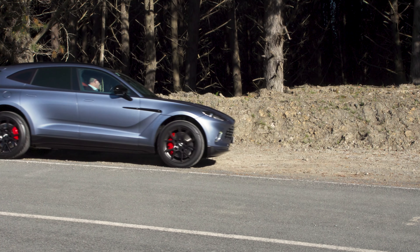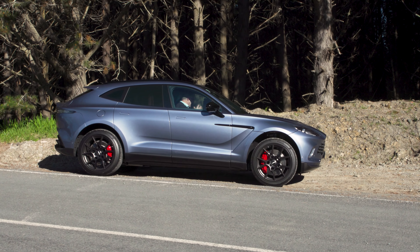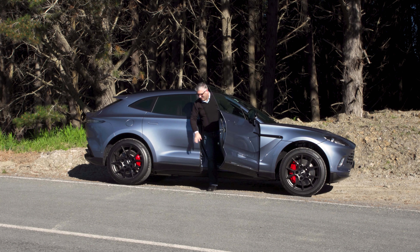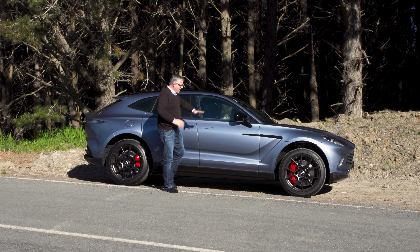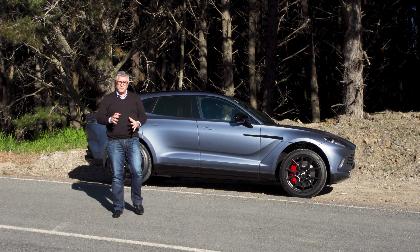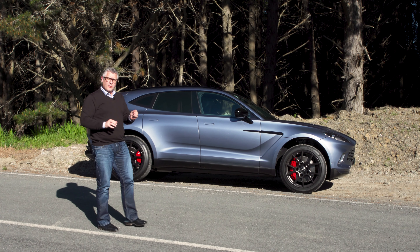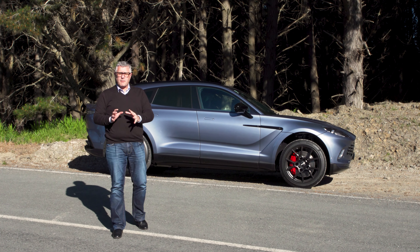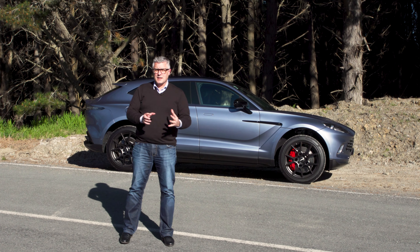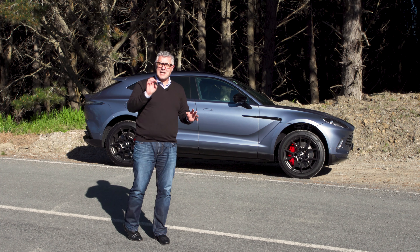The thing that really stands out about the DBX is that it's handcrafted — every surface feels special. The other thing about this car is that Aston Martin couldn't just go and grab a platform from someone else; they had to design this car from the ground up. Everything about it is purely DBX. It's quite a challenge for a company of this size, but they've taken those lemons and made lemonade — in fact, they've made champagne.